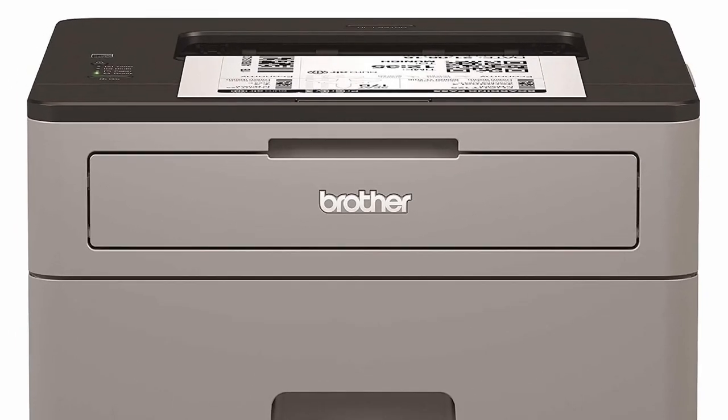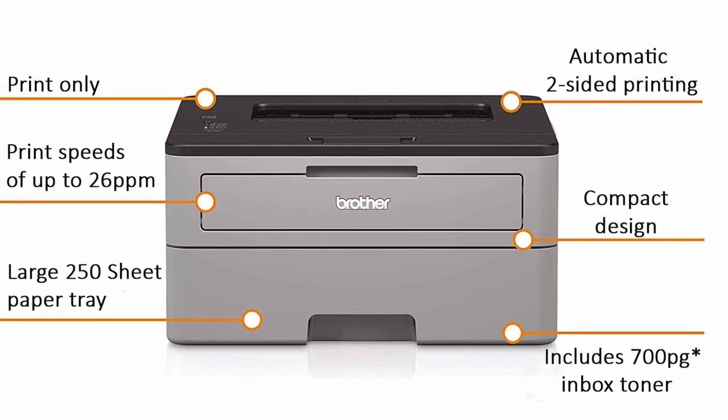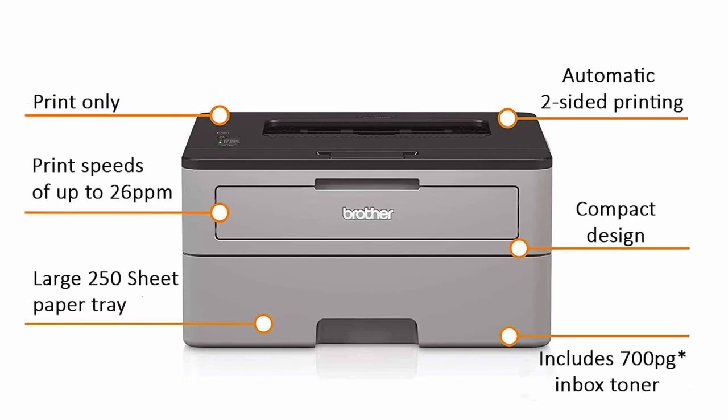The HLL-2300D certainly lacks connectivity, since all it has on board is USB. Thus, you cannot wirelessly print from a smartphone or tablet.